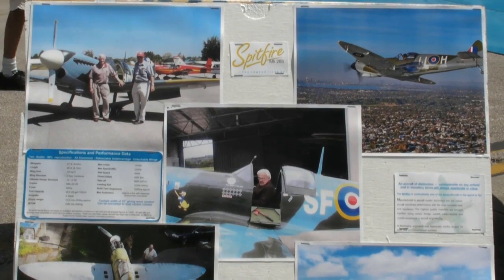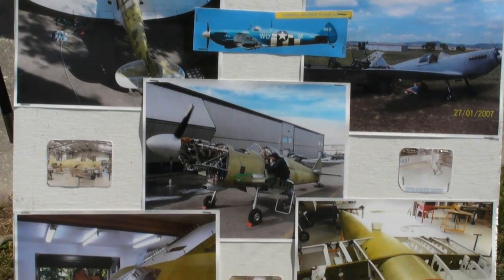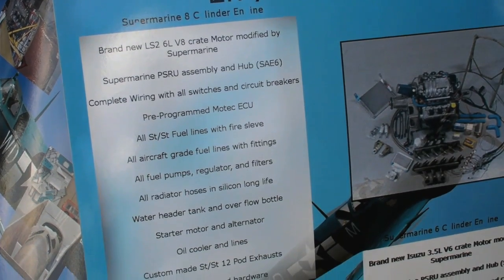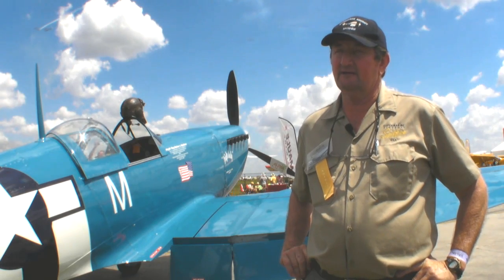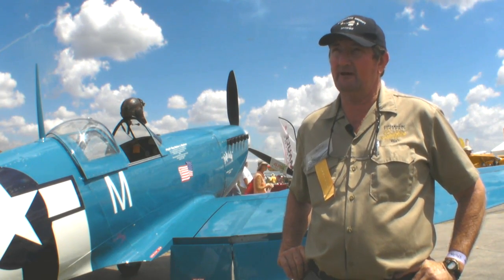The price is $168,000. That's the fuselage and everything in the fuselage — bare paint and instruments. The engine package is $48,000, and that comes complete with everything: wiring harness, all the switches, circuit breakers, computer, everything. We're building in Cisco, Texas. That's where our main factory is now.